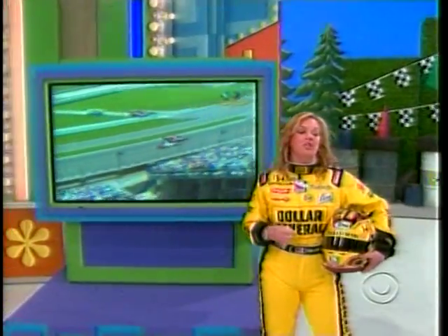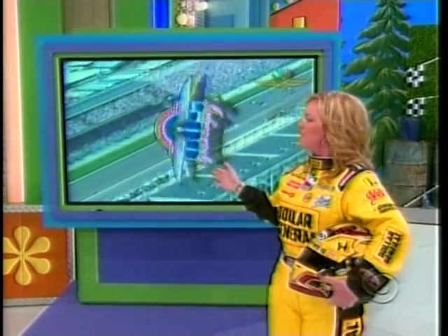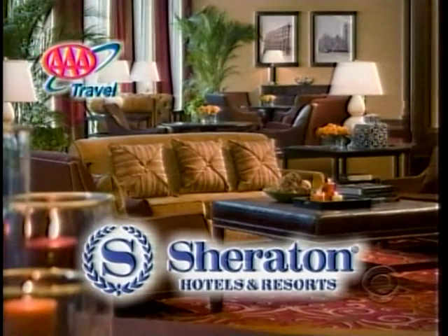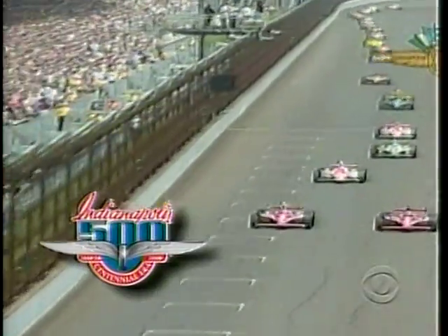And if you think the Dollar General car looks like it's going really fast on TV, you should see us flying around the track in person — and you will, Frances, because you're going to be there. If you win this showcase, you're coming to the Indianapolis 500. You and a guest will fly round-trip coach from Los Angeles to Indianapolis, Indiana for the Indy 500, courtesy of AAA Travel and Continental Airlines. Then spend three nights at the Sheraton Indianapolis City Center Hotel. Be a VIP and celebrate the 100th anniversary of the Indianapolis Motor Speedway for the 2009 Indy 500. You'll see the greatest spectacle in racing at the racing capital of the world.